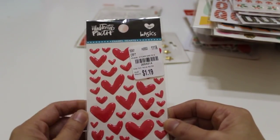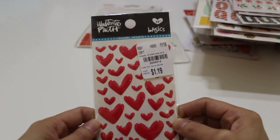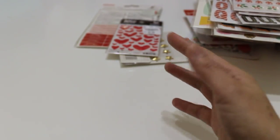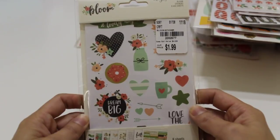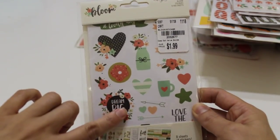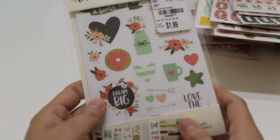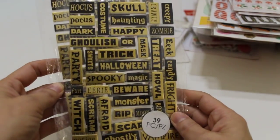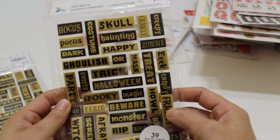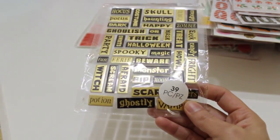There are also some puffy hearts in a wonky shape — super cute for Valentine's Day, number 2-0-5-9-3-1-4, with 35 pieces for $1.19. I found the Simple Stories Bloom sticker sheets — eight four-by-six sheets, number 2-0-5-2-6-7-7 — great for my planner in addition to the stickers I already have. And I found Halloween words in black and gold — 39 dimensional chipboard pieces, number 2-0-5-3-1-8-8 — which I'll save for next year.